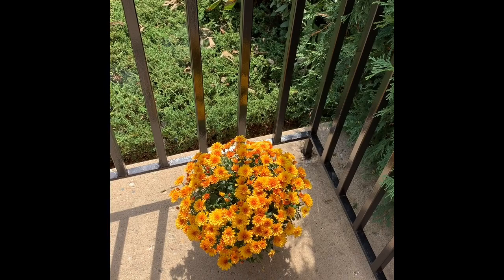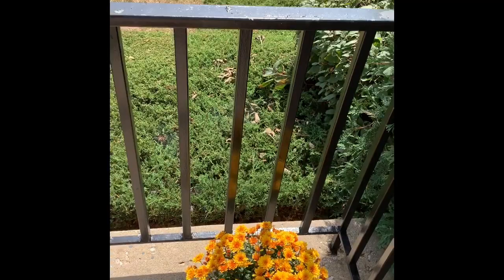There are lots of signs of fall in the air, starting with the beautiful mums. Thank you Bridget for this — I love it.